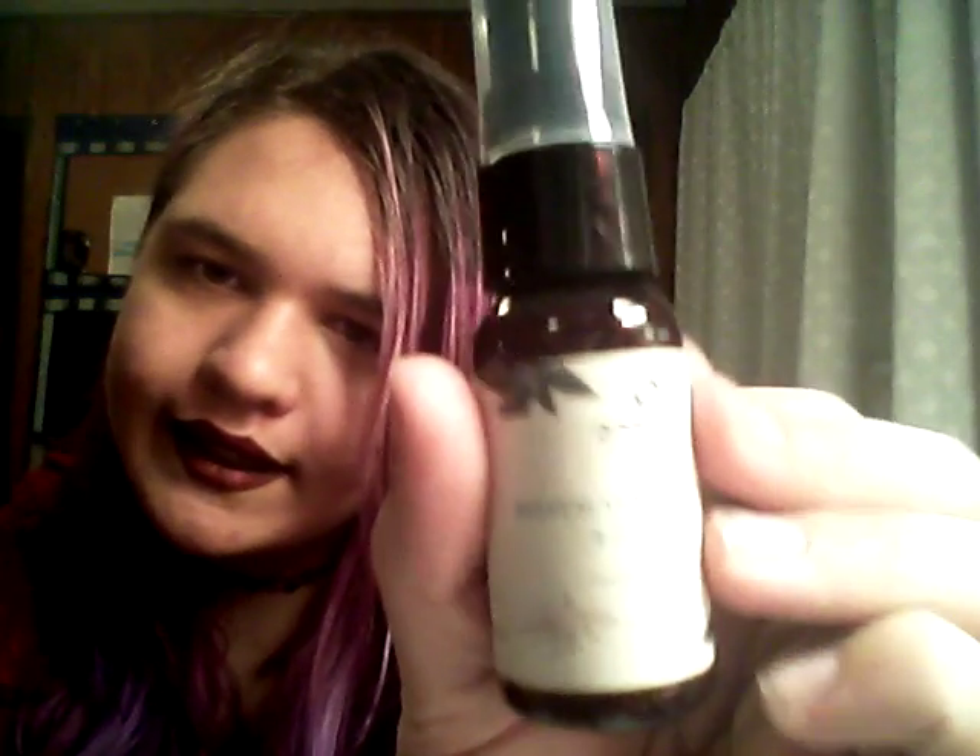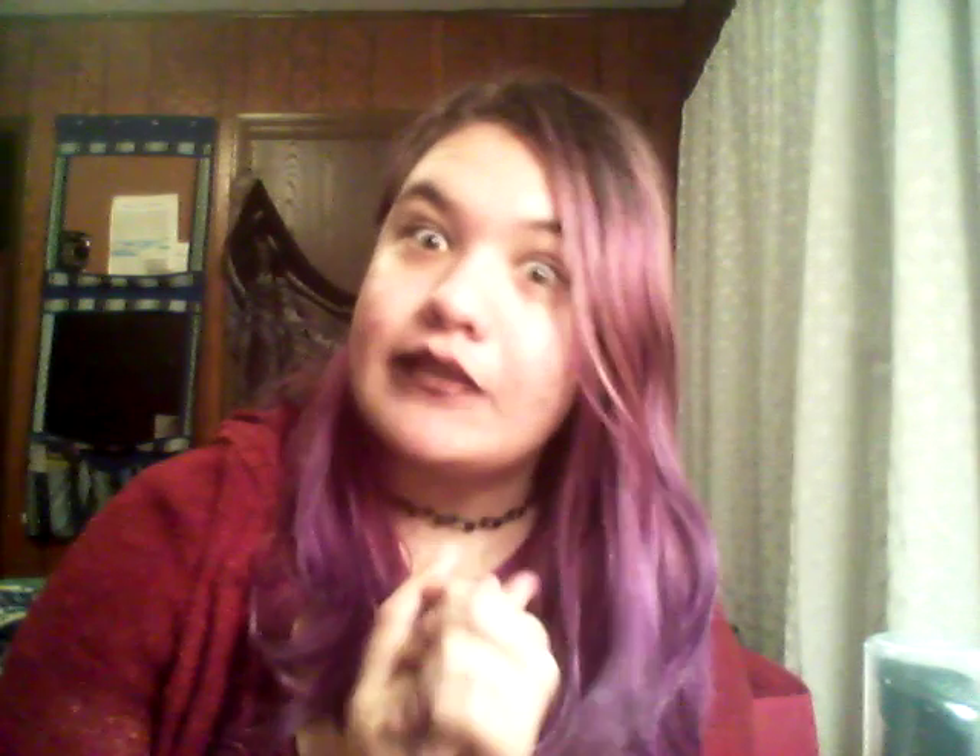It actually smells pretty good — I will definitely use this. The company is Anne Marie. It's a nice product and I like getting more expensive things in boxes that I didn't pay that much for. I obviously won't be buying this on my own because I don't have that much money to spend on one product.